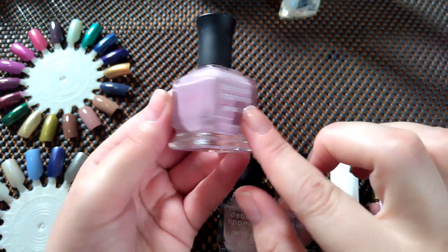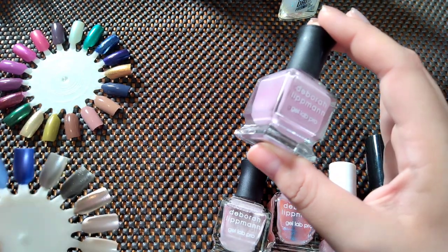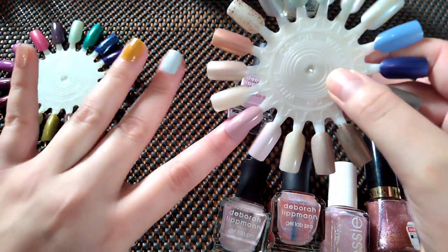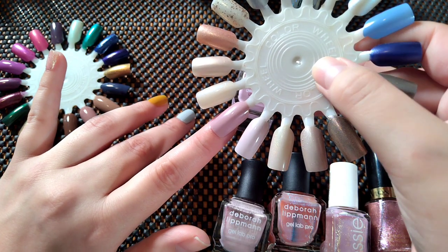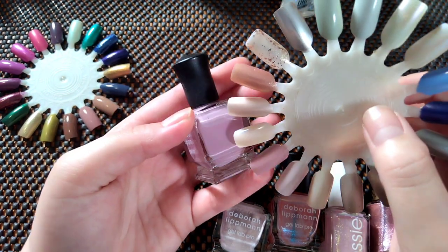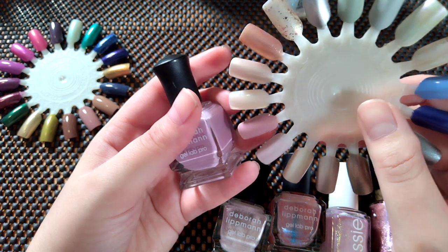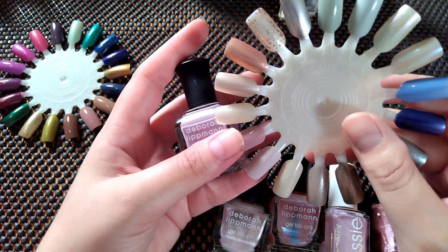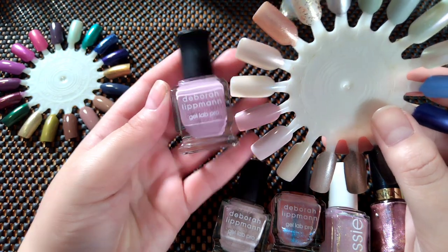This is Epiphany from Deborah Lipman — it's a cool tone pinky purple and it's light. I almost feel like this color makes me look like a zombie. It's a very feminine, delicate shade, but it's just boring on me. With a shimmer topper maybe, but that sounds like a lot of work. I really want to find a pale pink I like on me — there was one called Frankengirl I used to like, but I can't find it anymore. This is very pretty, I just don't think it's for me, so I'm going to declutter Epiphany from Deborah Lipman.